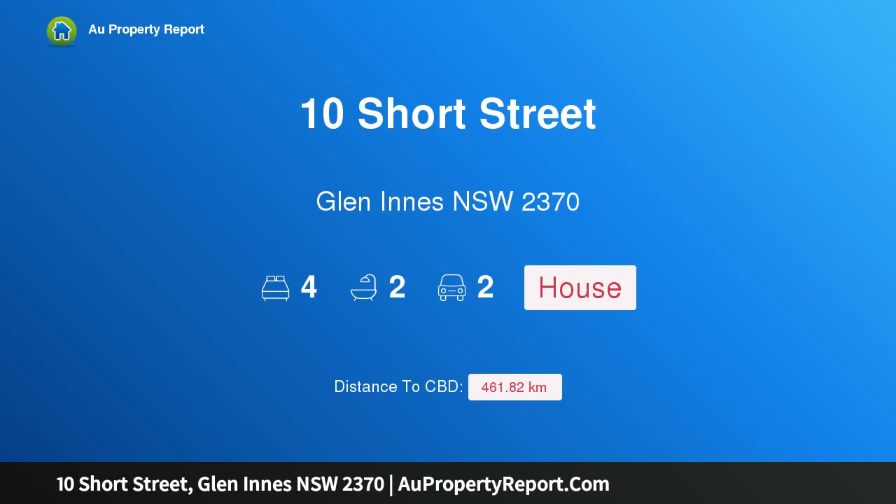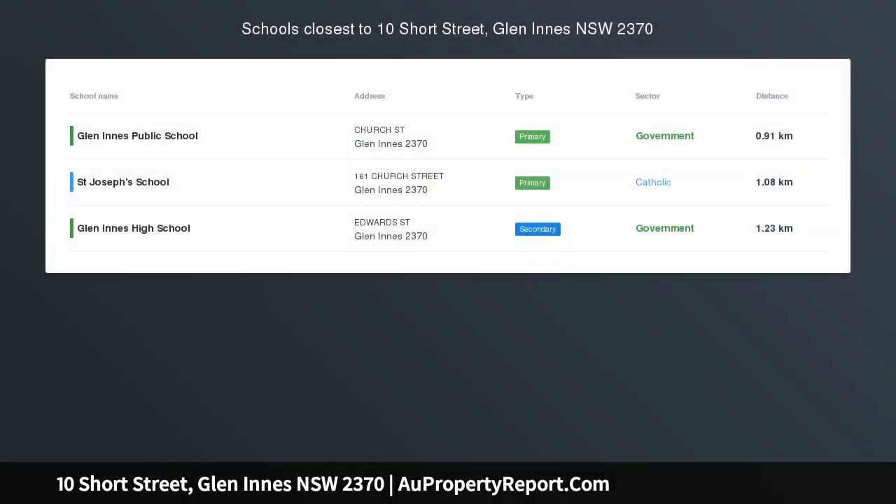Hi, I am glad to introduce Property 10 Short Street, Glen Innes NSW 2370, for Auction 22nd April 2020.